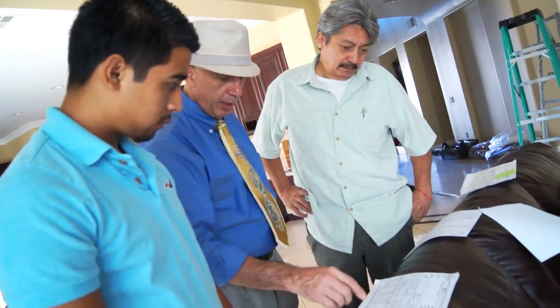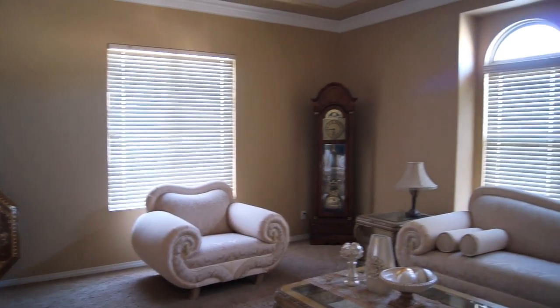Thank you, Anat. Dr. Essien invited us over to their home. They found us through our YouTube channel. Our plan is to go ahead and do the family room, living room, and the dining area.